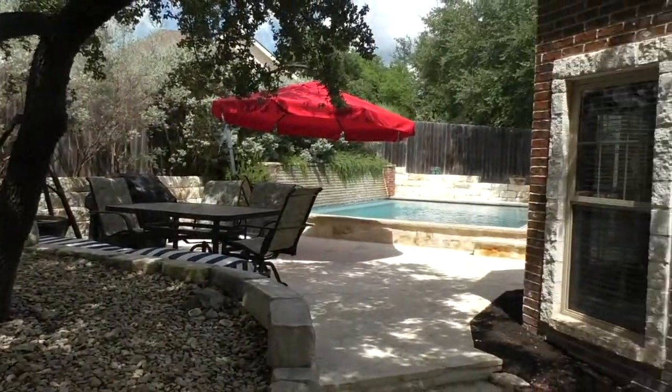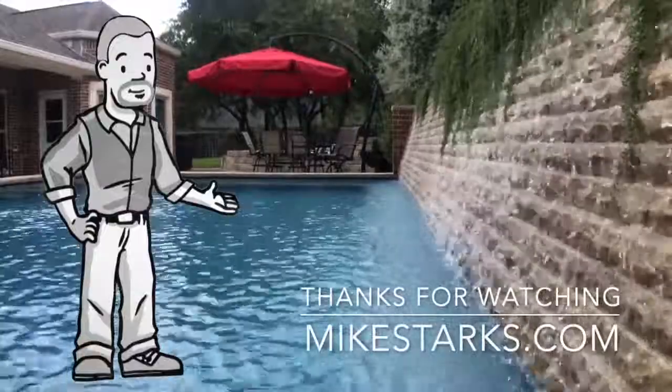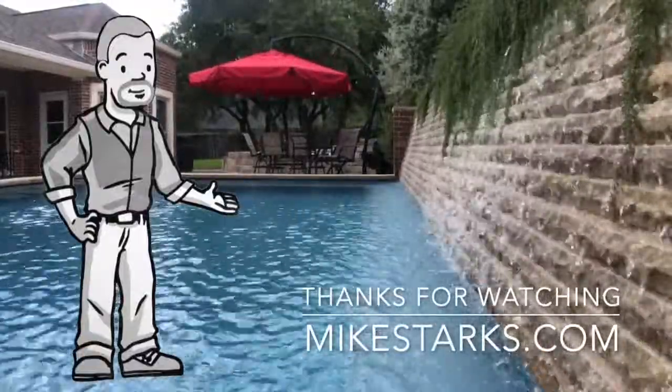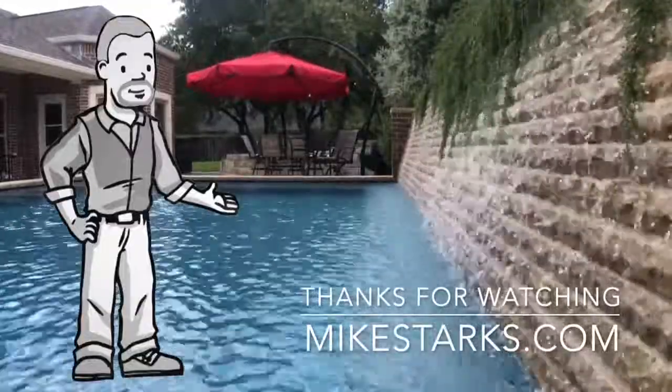If you've been looking for a house in the Stone Ridge subdivision, this is really one of the best ones out there and you should definitely check it out. For more information, you can visit my site at www.mikestarks.com, and as always, thanks for watching.